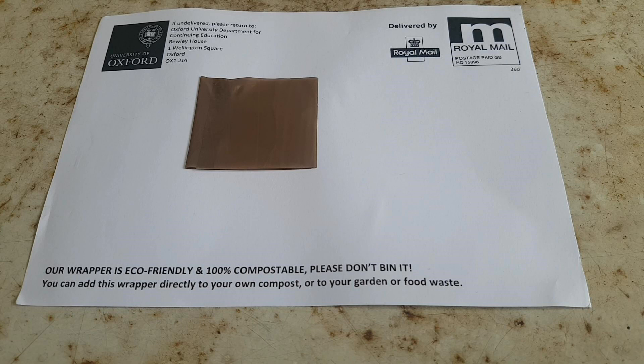In addition to that, when organizations receive certification to make claims that something is compostable, normally the testing will have been done in a commercial type setup — so we're talking about hot composting here, not a cold composting system such as we'd find in a worm bin. But that's exactly what I'm going to do now: test this wrapper in the worm tower and see how we get on with it.